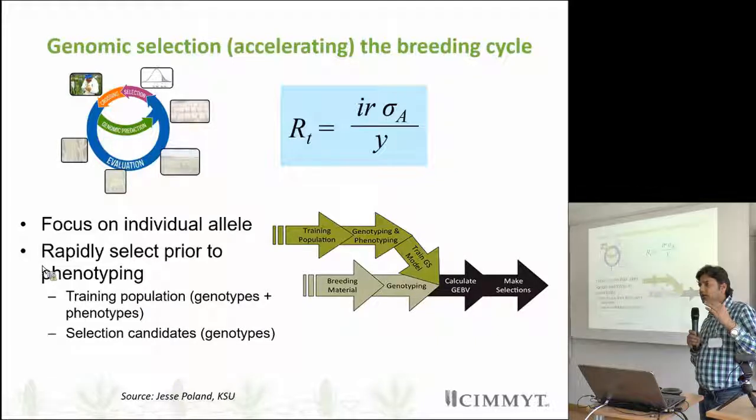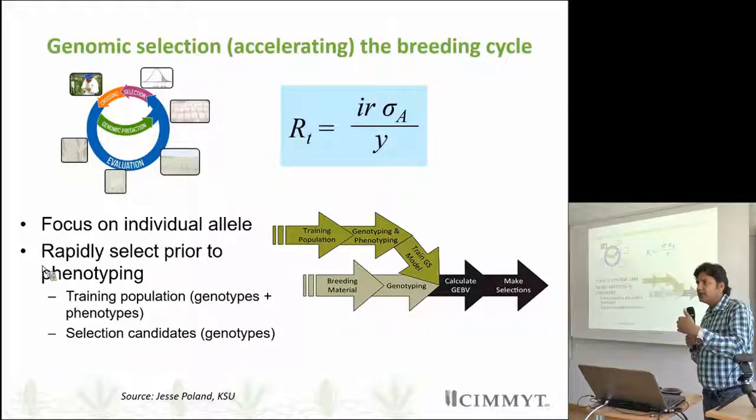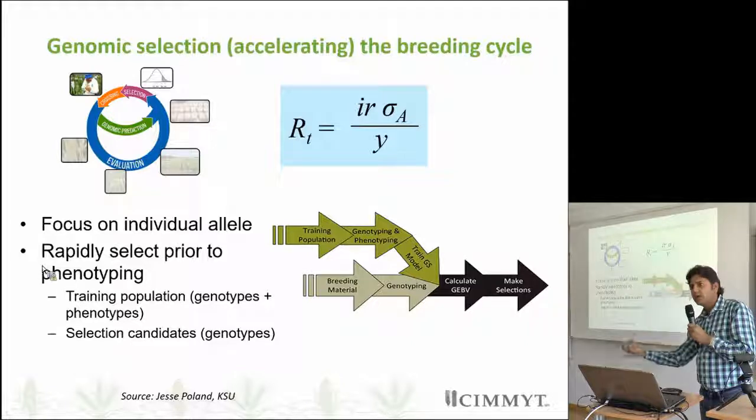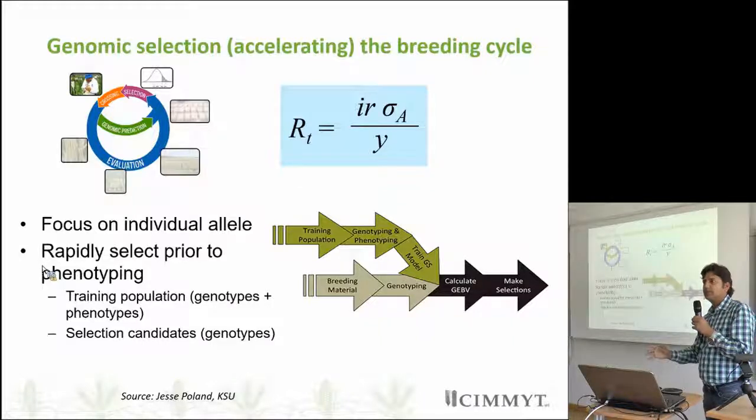In genomic selection we focus on the allele rather than on the entry or line per se. If we are focusing on the allele, we do the genotyping as well as phenotyping of a set of population, and then we have the marker-trait association — a set of markers we find. In the next cycle we only do the genotyping; we don't do the phenotyping. Based on the genotyping we try to estimate the phenotypic value — we call it genomic estimated breeding value (GEBV). We do genotyping and phenotyping of the training population, as well as phenotyping of the validation set, and we see the correlation between the estimated value and the actual value.